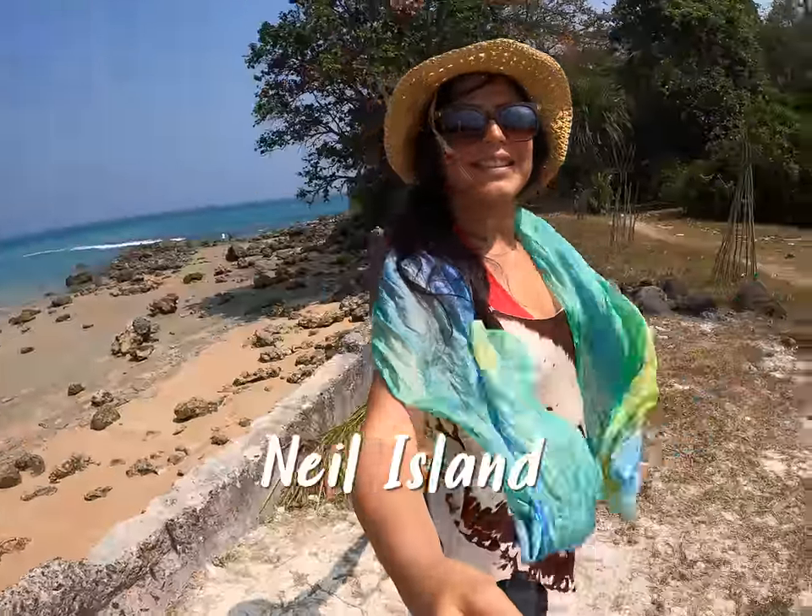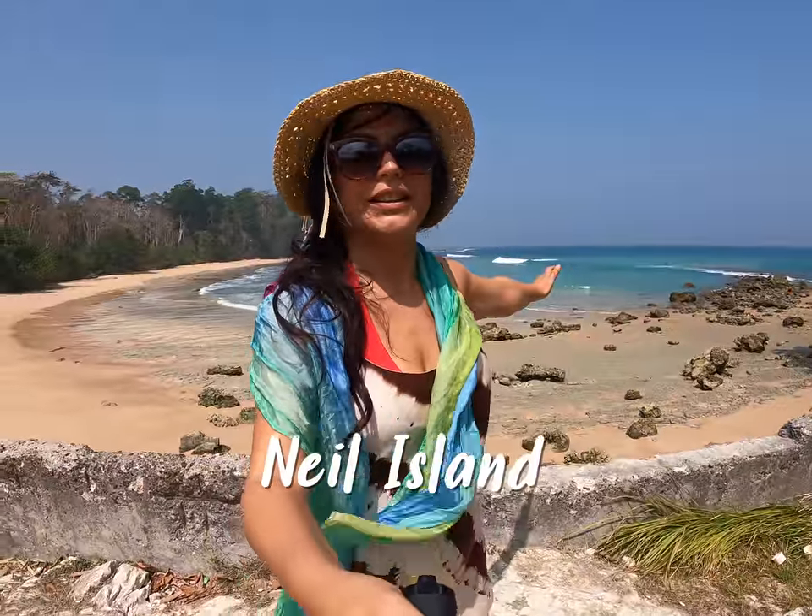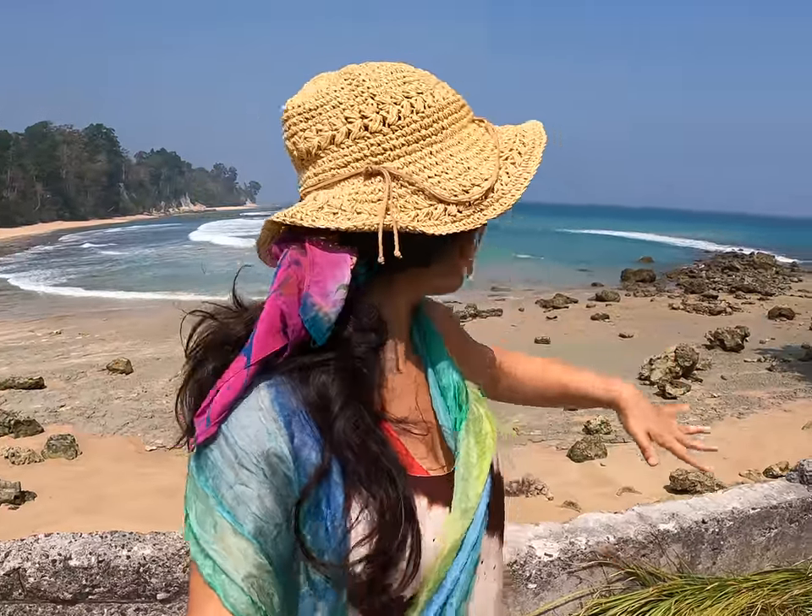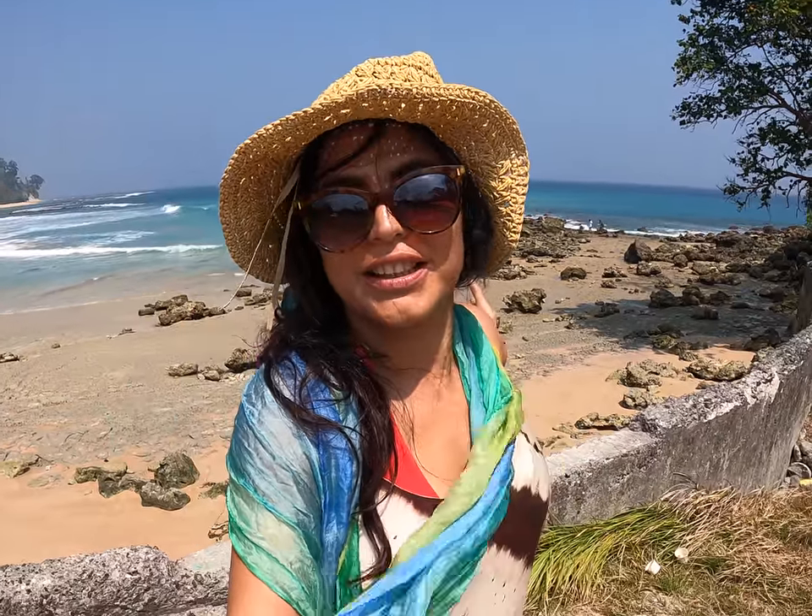So I'm on Neil Island now. There are much fewer people here, less tourists — Havelock has more. But it looks beautiful, look at it!